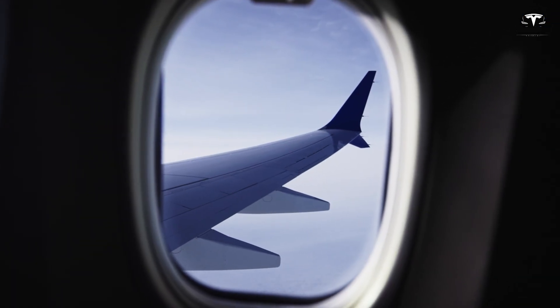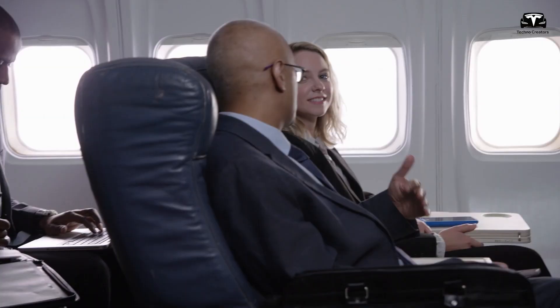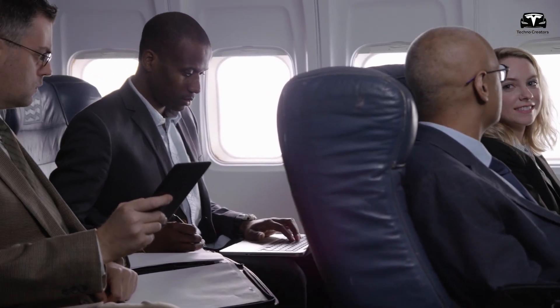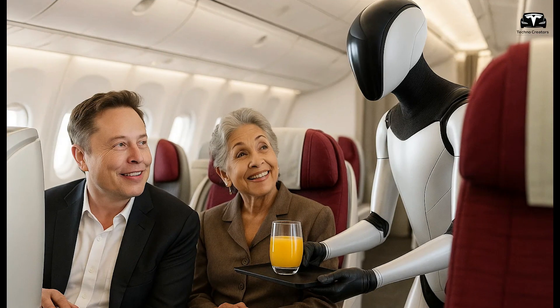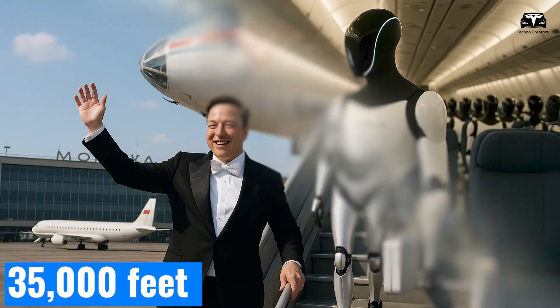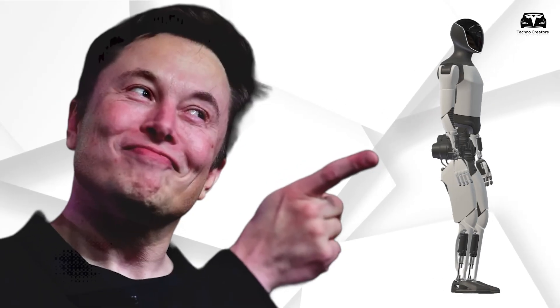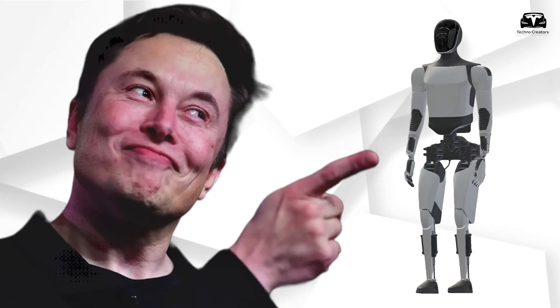You're about to take off on a flight to visit your grandchildren, or maybe enjoy that dream vacation you've been waiting for. As you settle into your seat, you notice a sleek, friendly robot moving calmly through the cabin like a flight attendant. That's Optimus, ready to assist you 35,000 feet in the air. But how is Optimus able to operate so smoothly and independently while flying high above the clouds?